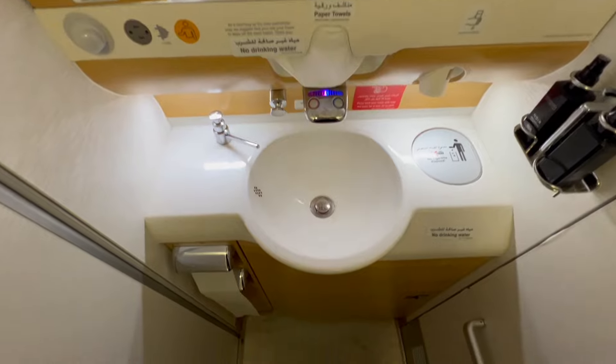We're in the air, and here's a toilet tour. Plenty of room, it is so clean, and I love the colors.